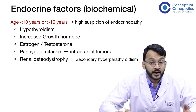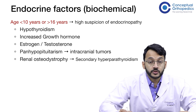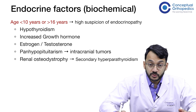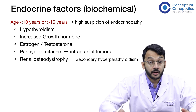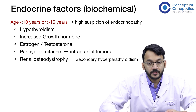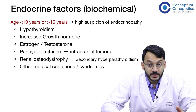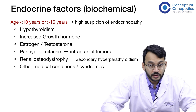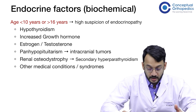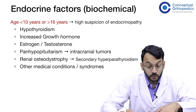Other conditions include panhypopituitarism, which can occur due to intracranial tumors and causes a generalized reduction in all hormones. Renal osteodystrophy, which can lead to secondary hyperparathyroidism, can also lead to SCFE, and treatment of secondary hyperparathyroidism itself can reduce the symptoms of SCFE. Other syndromes to keep in mind are Rubinstein-Taybi syndrome, Klinefelter syndrome, and Down syndrome. Medical conditions include prior pelvic irradiation, primary hyperparathyroidism, and hormone replacement therapy such as growth hormone for dwarfism.